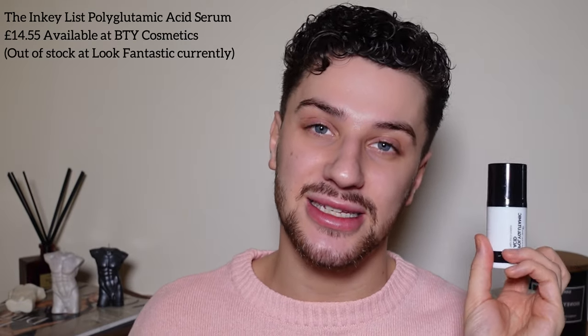Next is the polyglutamic acid serum from the Inky List — a really affordable UK-based brand. I love this because it seals in everything we've done. The hyaluronic acid pulls products deeper and draws moisture in, and polyglutamic acid ensures there's no moisture loss — all that hydration you've brought into the skin stays there. I take about one and a half pumps. It has a bit of a thicker consistency and a lovely smell. I just rub it into my palms and press it into the skin and neck.